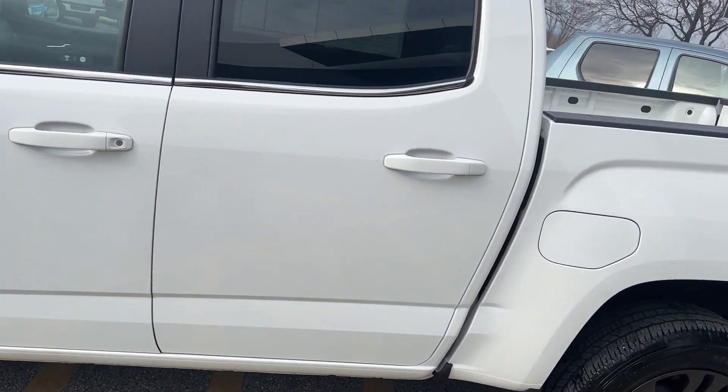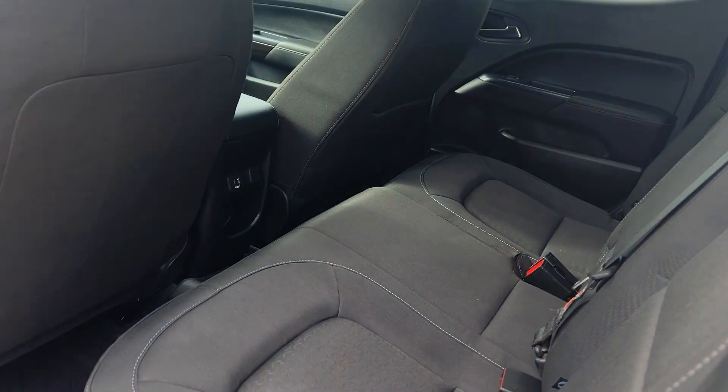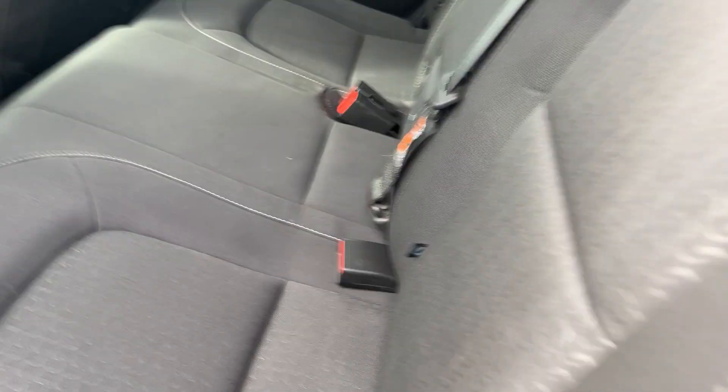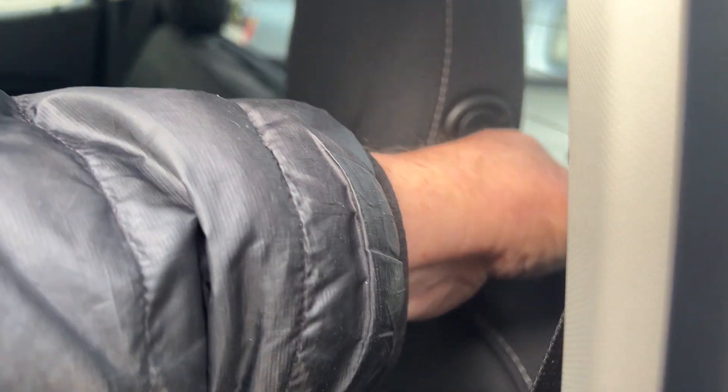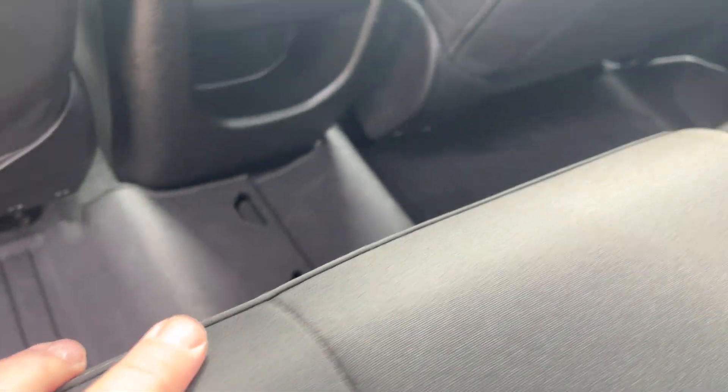Now this is a crew cab. You open the back — this is your jet black interior. You would have your rear window defogger there. Now these seats do fold down like this if you wanted to; you just have to have this down. Or there's a handle here, or you can fold them like that. You have a little storage compartment there.